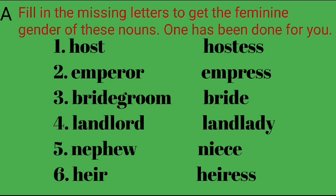3. Bridegroom — Bride. 4. Landlord — Landlady. 5. Nephew — Niece. 6. Heir — Heiress.